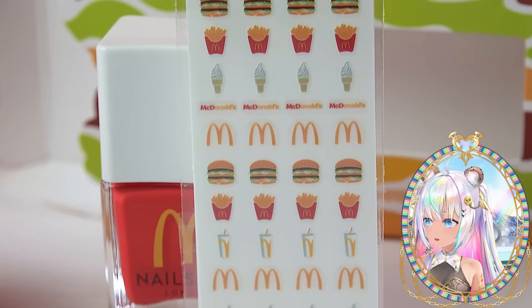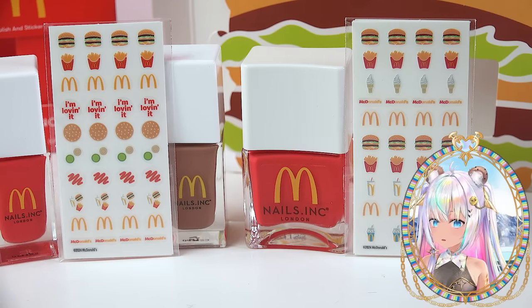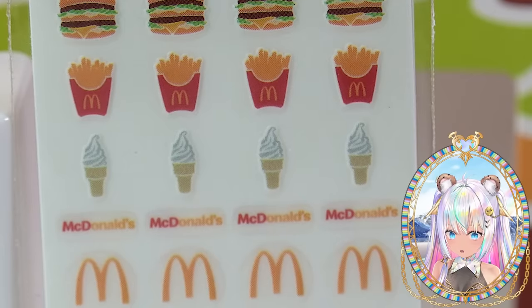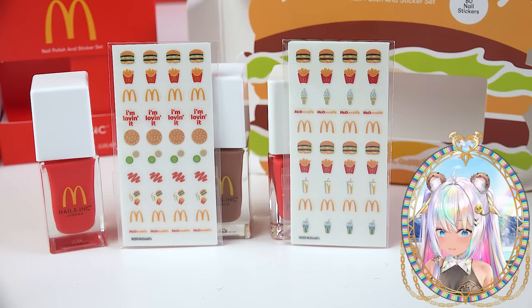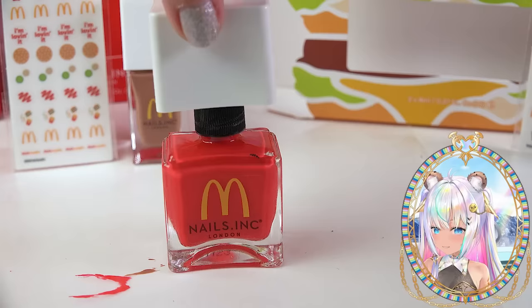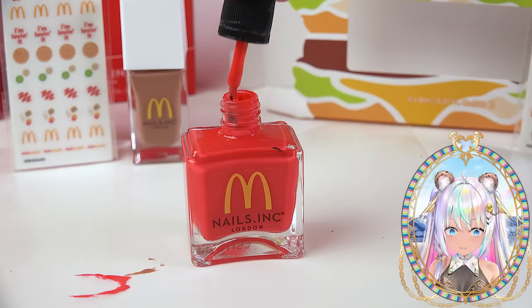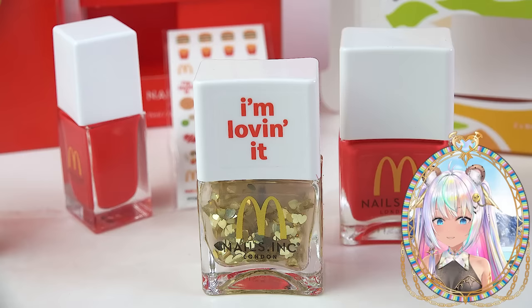The nail stickers that come in the French fry box are slightly different than the ones in the Big Mac set — this one comes with an ice cream cone, a soda, and a McFlurry. Here they are side by side so you can see the slight variation in which sticker decals come with which set. My cat pulled off the larger bottle — yep, identical. Gotta Catch Up is the same in both sets.